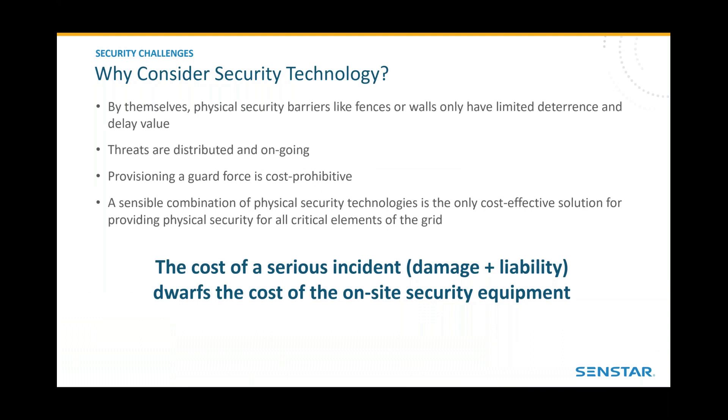Why consider security technology? Technology can certainly help. Fences, walls, and security barriers have limited deterrence and delay value by themselves. The threats are distributed over tens or hundreds of sites and are ongoing and continuous. Provisioning a guard force is generally considered cost prohibitive, so a sensible combination of physical security technologies is really the only cost-effective solution. It's important to recognize that the cost of one serious incident — in terms of damage, loss of service, and liability — can easily dwarf the cost of the security implementation.